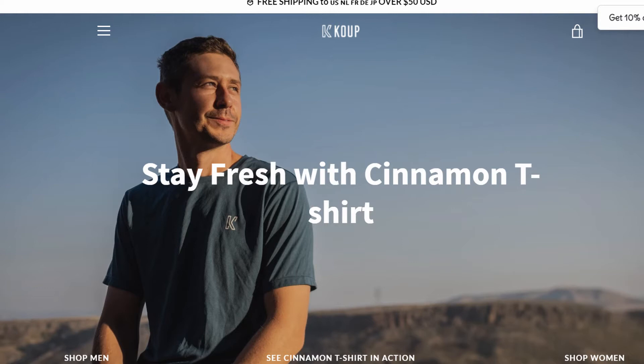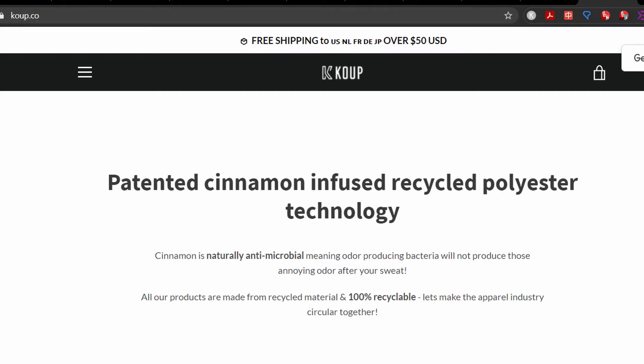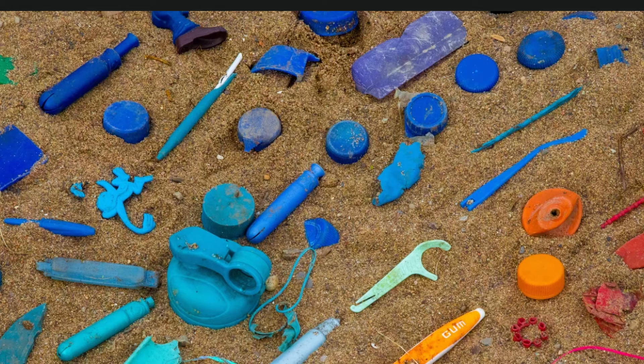Let me read you their description on their website. It says: patented cinnamon-infused recycled polyester technology. Cinnamon is naturally antimicrobial, meaning odor-producing bacteria will not produce those annoying odors after you sweat. So it's a skunk-free t-shirt. All our products are made from recycled material and are 100% recyclable.